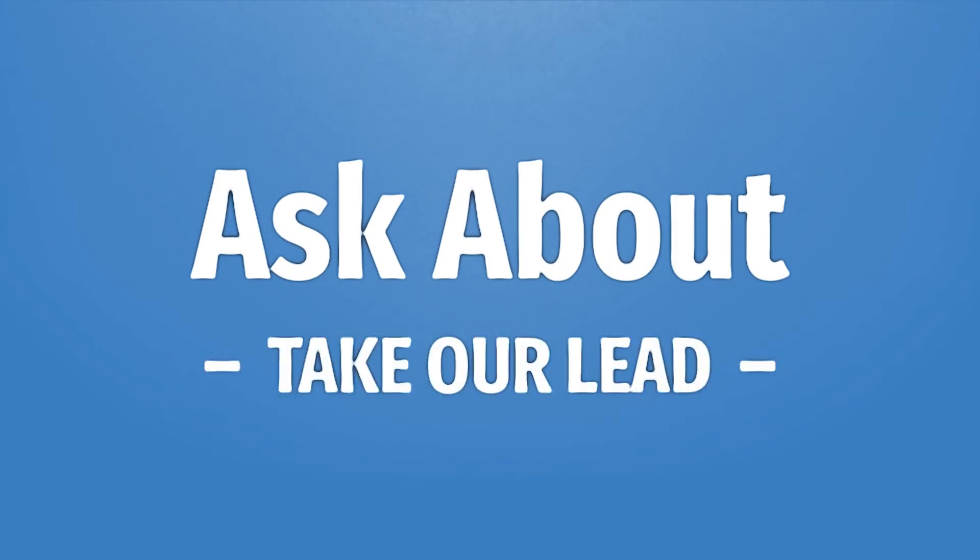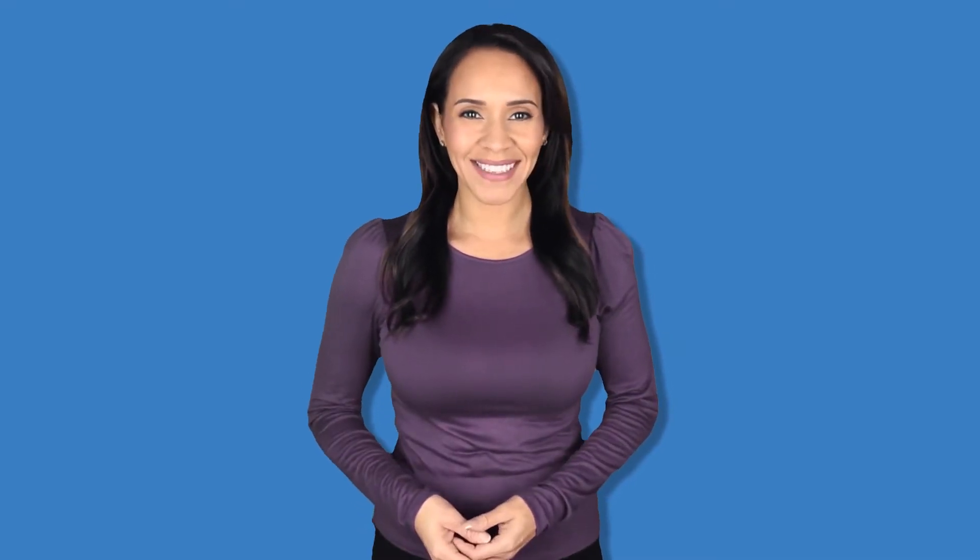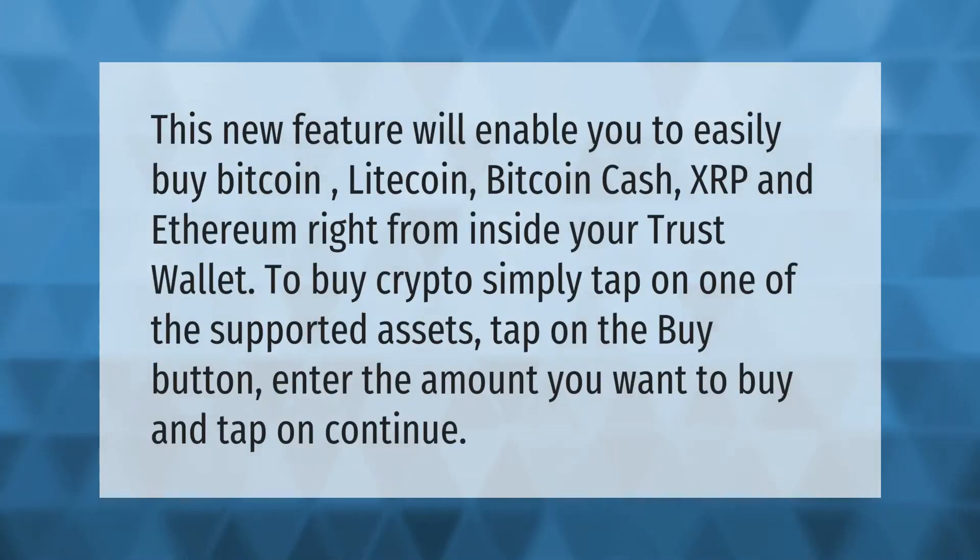Let's help you make your mark. This new feature will enable you to easily buy Bitcoin, Litecoin, Bitcoin Cash, XRP, and Ethereum right from inside your Trust Wallet. To buy crypto, simply tap on one of the supported assets, tap on the buy button, enter the amount you want to buy, and tap on continue.